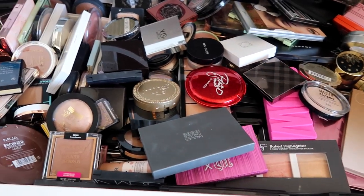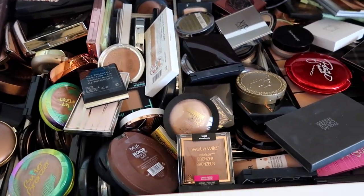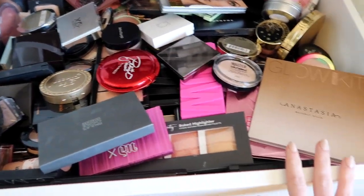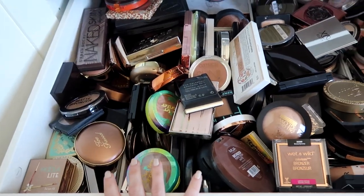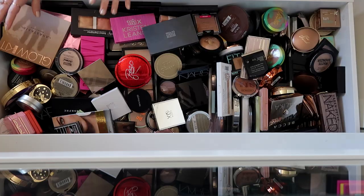I think this one is going to be actually pretty difficult because I feel like a lot of these things I need to keep to reference in future videos, but hopefully we can get rid of some stuff and at least just organize it so I can see everything better. There used to be blushes over here and then highlighters and then bronzers and contour products. I also have these organizers from Target that I might use — I'm going to see if we need those at the end.